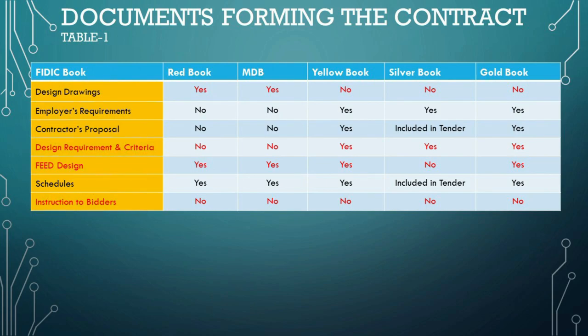Design requirements and criteria typically refers to a detailed description of the functional and technical requirements that the project must meet. These requirements and criteria form a foundational part of the project's scope, setting the standards and benchmarks that the completed work must adhere to. In the context of FIDIC contracts, design requirements and criteria ensure that the contractor's proposals and subsequent works conform to the defined parameters. They serve as a baseline for the design process and are critical during the tendering phase, where contractors submit their proposals based on these outlined requirements.